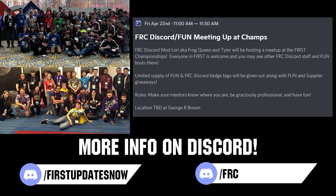If you are planning on attending the World Championship, come meet others in the FUN and FRC Discord community with our combined meetup on Friday April 22nd at 11 a.m. local. Location will be announced closer to the event and you can stay updated by following either the FUN or FRC Discord.